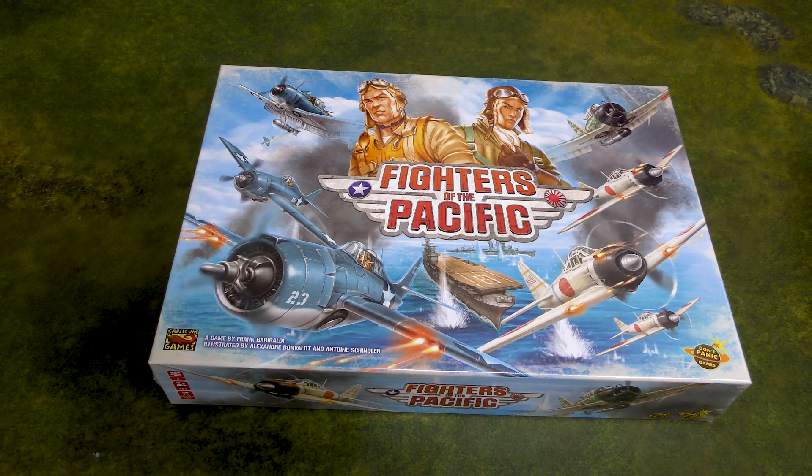Hey everyone, John here from All Miniatures Great and Small. Today's a fun day because I got a Kickstarter in the mail. I have a love-hate relationship with Kickstarter, but when the stuff actually arrives, oh that's the love.